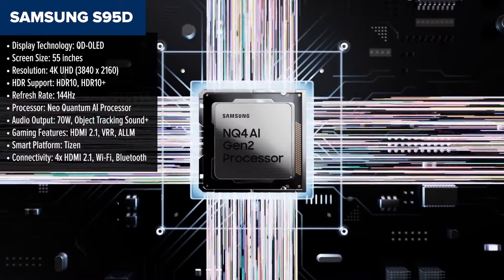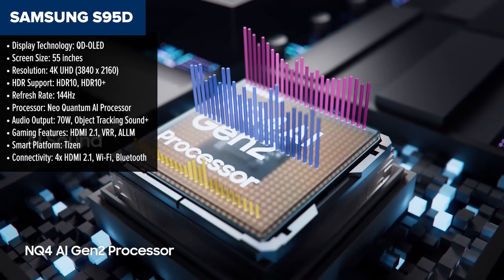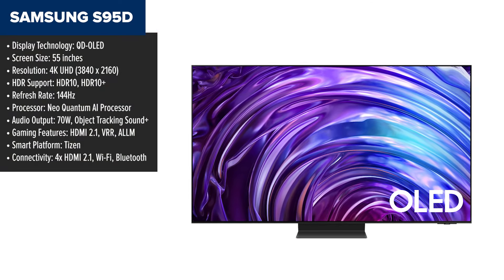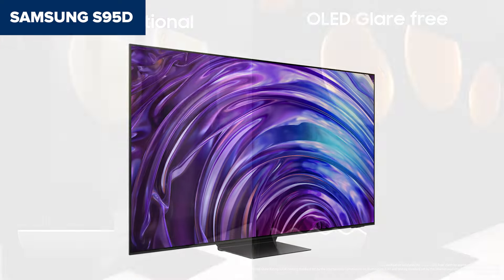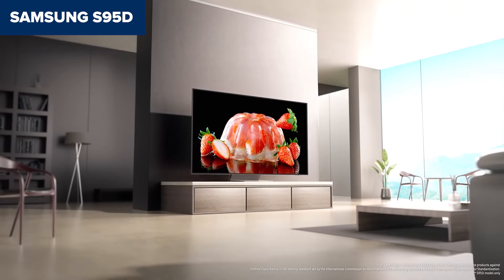At number 2 is the Samsung S95D, a QD OLED masterpiece that blends incredible brightness and color vibrancy. Its peak brightness of 1700 nits outshines most competitors, and the Quantum Dot technology ensures jaw-dropping colors. Whether you're gaming or watching HDR content, the S95D handles it with ease, offering 4K 144Hz gaming, low input lag, and stellar motion clarity. That said, its aggressive price tag for a 55-inch screen might make some buyers hesitate. Plus, the BGR subpixel layout can slightly impact text clarity when used as a PC monitor.